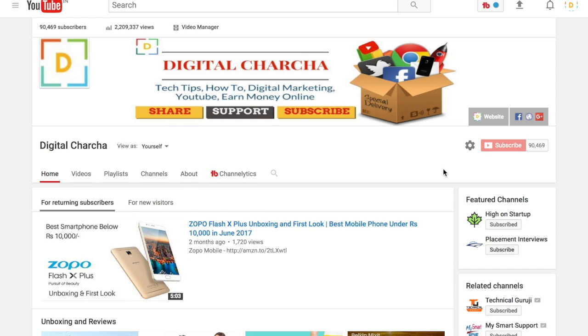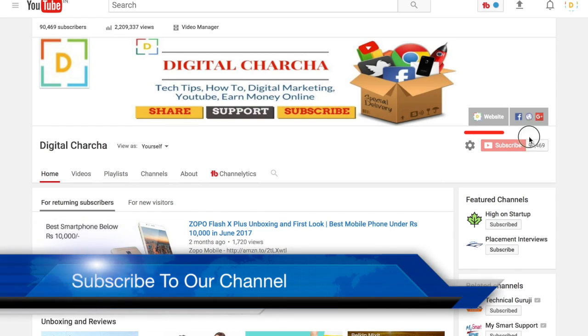I hope you liked today's tech news. If you haven't subscribed to our channel, then please subscribe, and also like this video. See you in the next video. Jai Hind, Vandemataram.